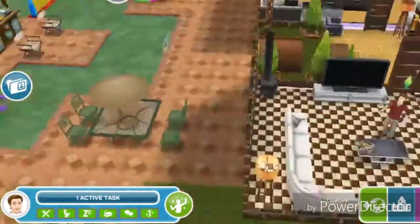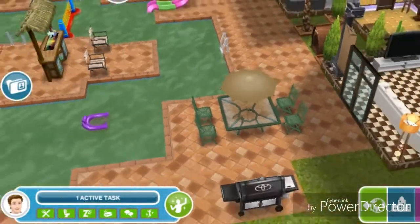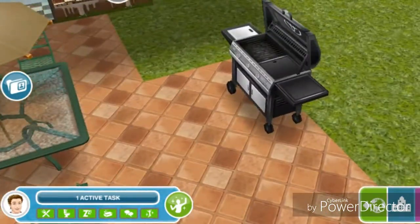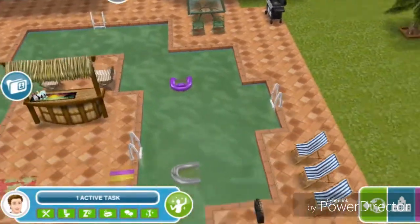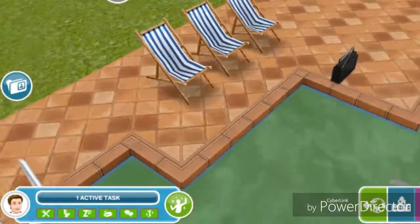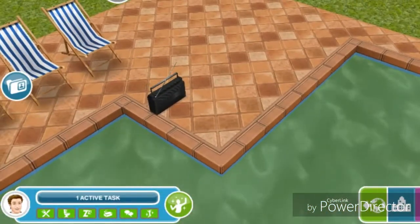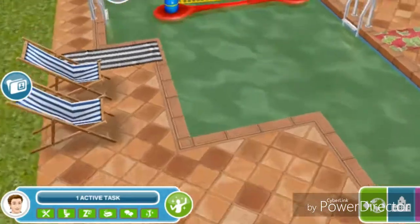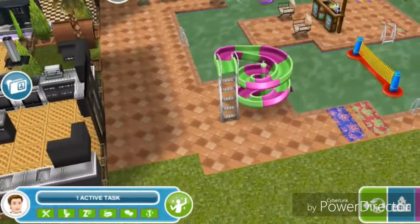Going outside, there's another double door from the living room leading to an outdoor dining area with a barbecue. There is also a pool, some chairs, a stereo, a tiki bar, and a slide.